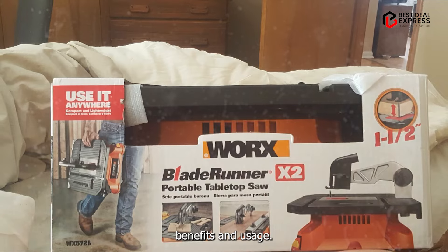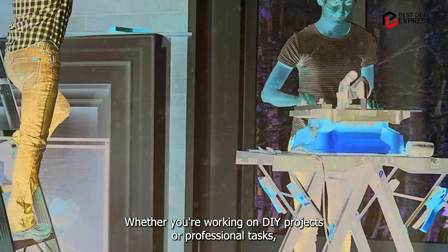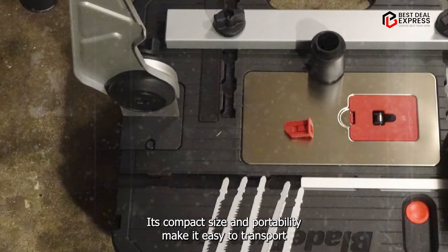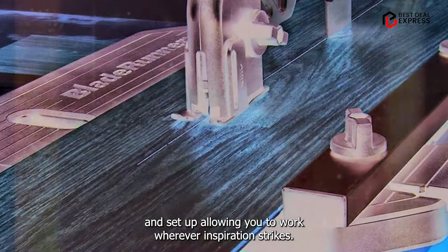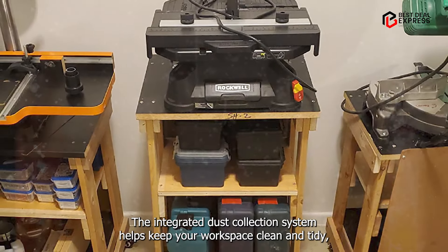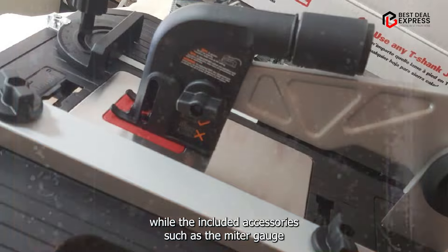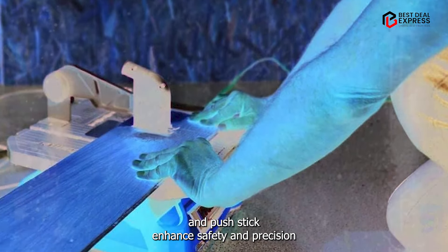Whether you're working on DIY projects or professional tasks, this table saw offers unmatched convenience and usability. Its compact size and portability make it easy to transport and set up, allowing you to work wherever inspiration strikes. The integrated dust collection system helps keep your workspace clean and tidy, while the included accessories such as the miter gauge and push stick enhance safety and precision.